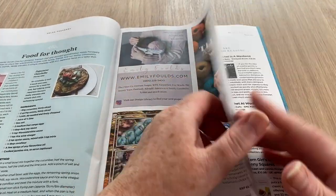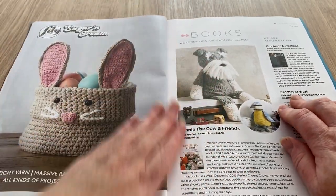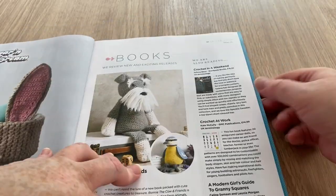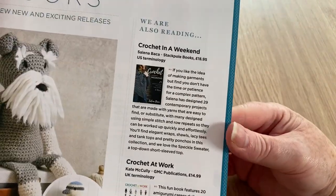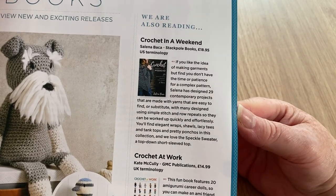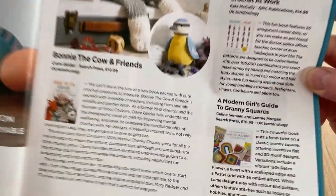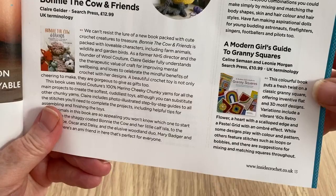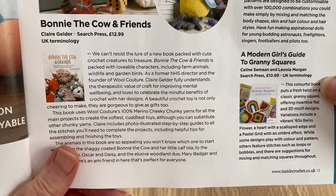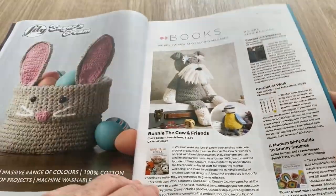This is the Sheepies Terrazzo which I've been looking at stocking in my shop when it gets up and running. For books: 'Crochet in a Weekend' for £18.95, 'Crochet at Work' for £14.99, 'Modern Girl's Guide to Granny Squares' for £10.99, and 'Bonnie the Cow and Friends' for £12.99.